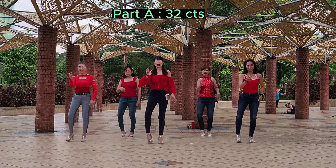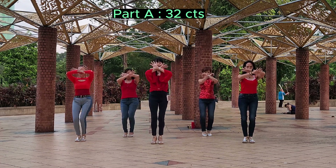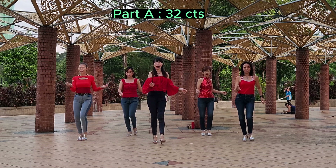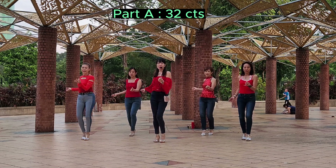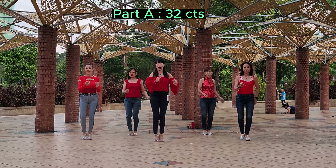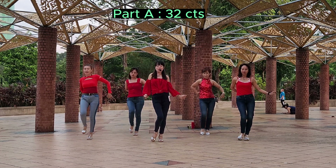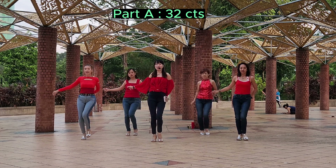1 and 2 and 3 and 5, 5, 6, 7, 8. 3 and 2 and 3 and 4, 5 and 6 and 7 and 8. 1 and 2 and 3, 4, 5, 6, 7, 8.